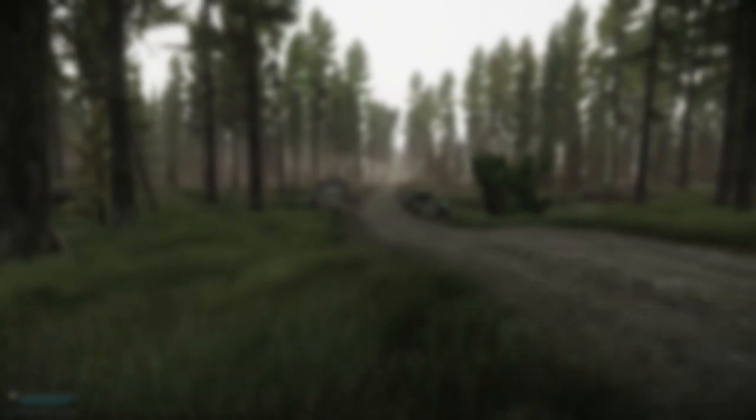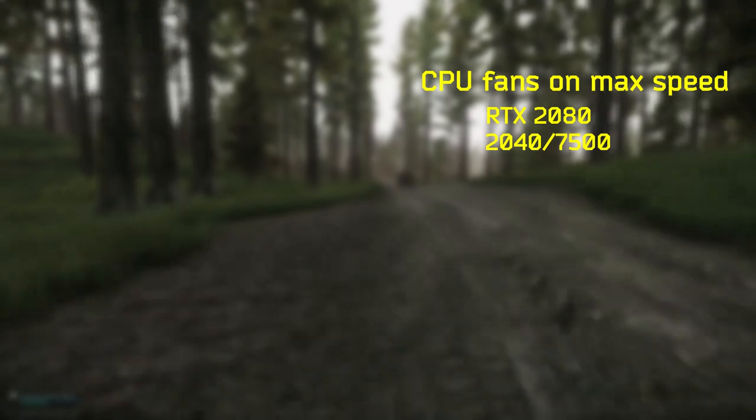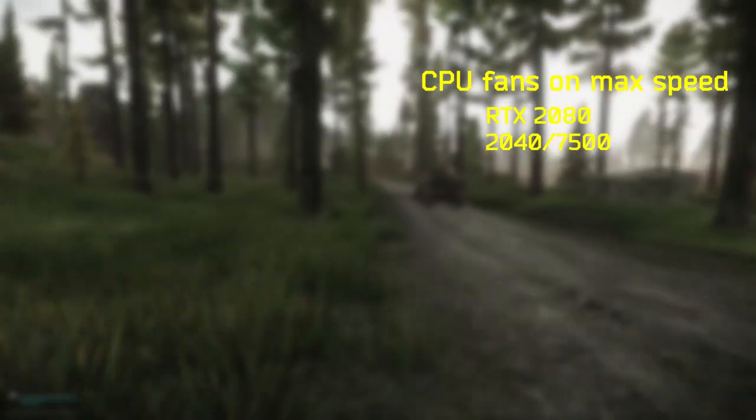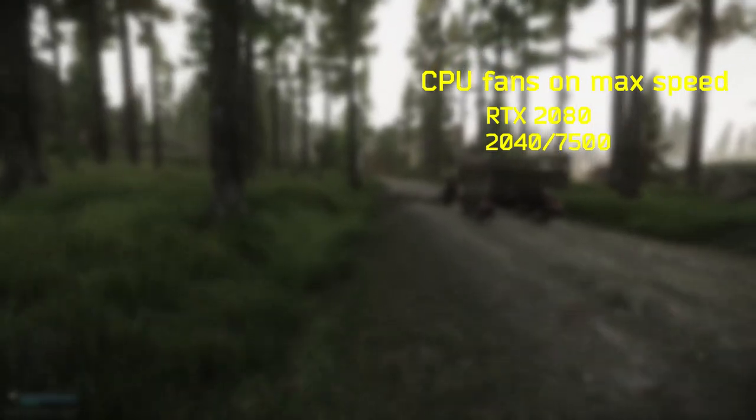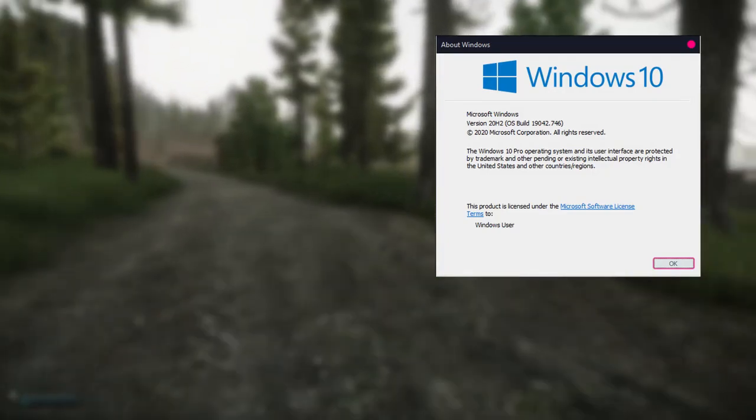To minimize the variation of performance, as many things as possible were manually adjusted. The CPU fans were set to max. The RTX 2080 is water-cooled with a constant frequency of 2050 MHz on the core and 7500 MHz on the RAM. With the water-cooling and constant temperature, we're able to prevent the GPU from lowering or increasing its frequencies due to temperature changes. The Windows 10 version is slightly tweaked with some services disabled.